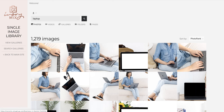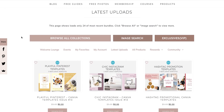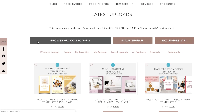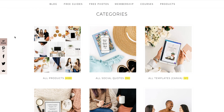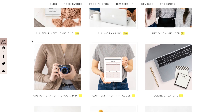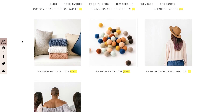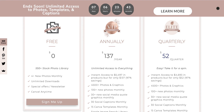Let me show you a couple other things Ivory Mix has to offer. Once you're logged in, you have this whole list of things you can scroll through. You can see all these different products they have — quotes, templates, workshops, scene creators, planners — all these amazing products right at your disposal, and it's all included with your membership.